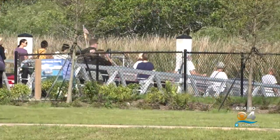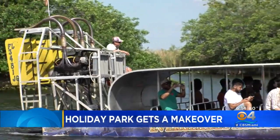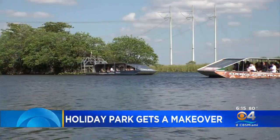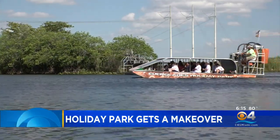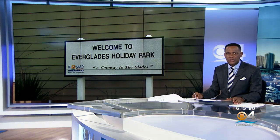For years, people on the sawgrass side of the Everglades came to Holiday Park to go on an airboat ride, fish, or recreate. But in the past year, the park has undergone nearly 16 million dollars in improvements, transforming the space and making much of the park more accessible. CBS4's Jacqueline Quinn takes us there with a closer look at the multi-million dollar makeover.